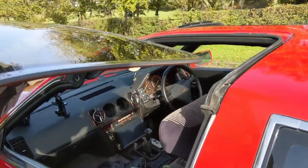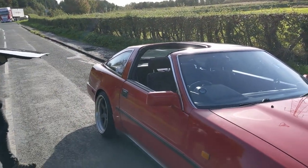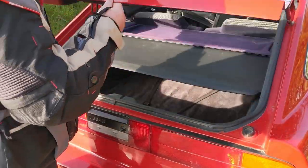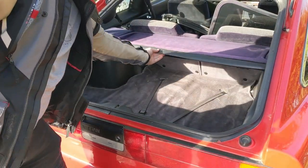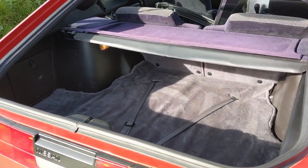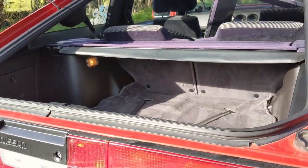The cool thing about the Targa top is that you can obviously take these panels off above my head, remove them, and you've got open-top motoring. Even with them in place, it just adds to the airiness of the cabin. And the other thing about the shape of this car is that it's got a very practical boot — a very big hatchback. The load lip is high and you do have to lift things in over the top, but there's a lot of space back there. So it's actually a pretty practical car for the style.